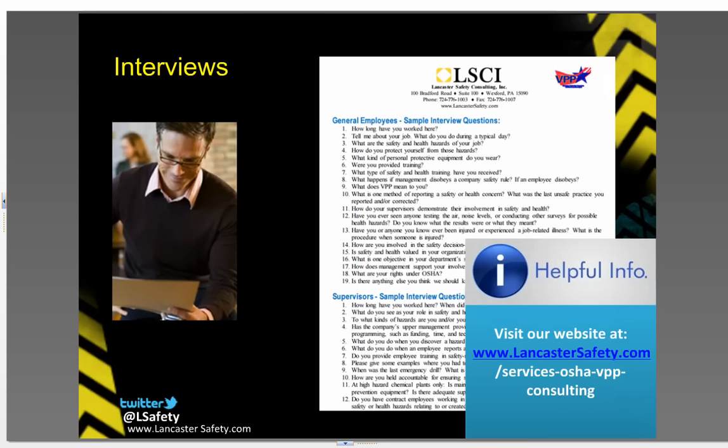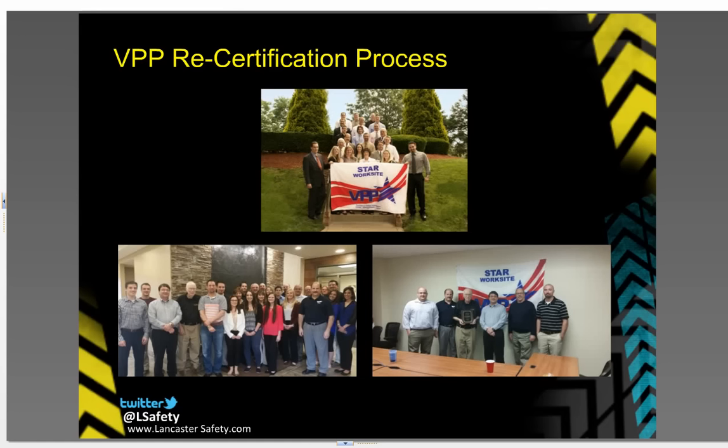The interview process can be intimidating for employees and the employer. Rest assured, there is nothing to be scared about. Interviews are a requirement from all VPP sites. Remember, VPP is all about protecting employees. It's a randomly selected group, and employees should be relaxed and just show their commitment to safety on the job. Please visit our website for sample questions.